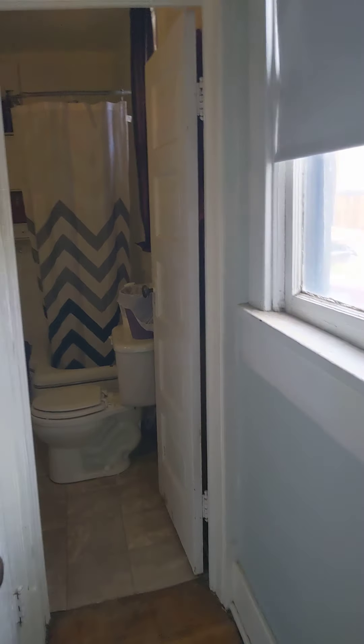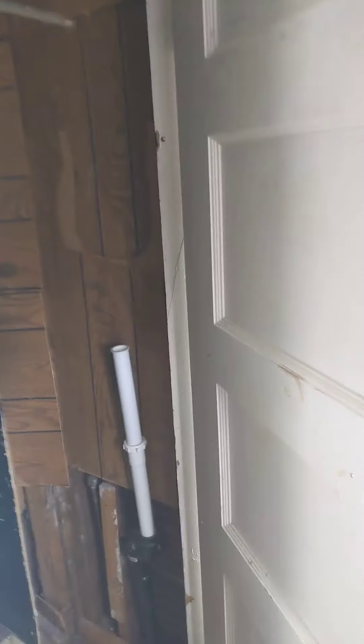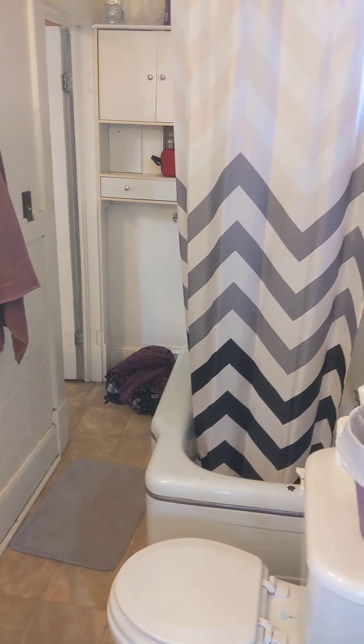Over here goes to the bathroom. There is a closet in the hall and it's a good-sized closet — it goes way back, probably about four and a half feet deep. We'll go ahead and go into the bathroom.